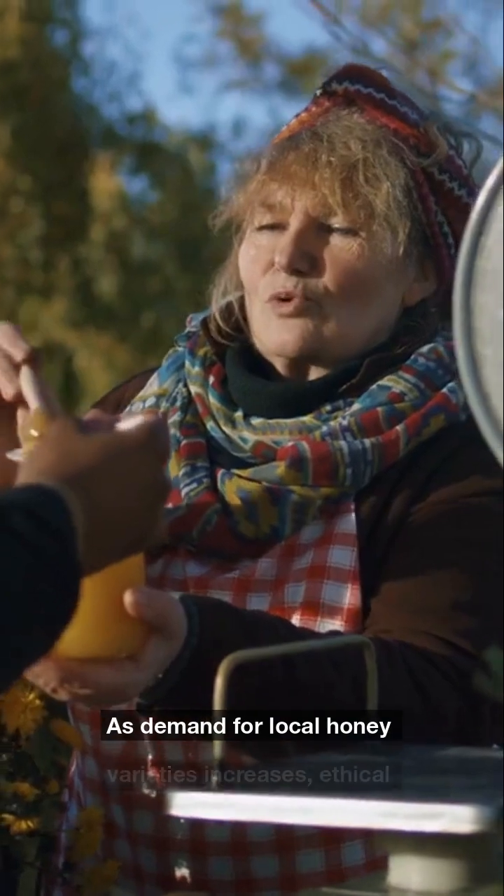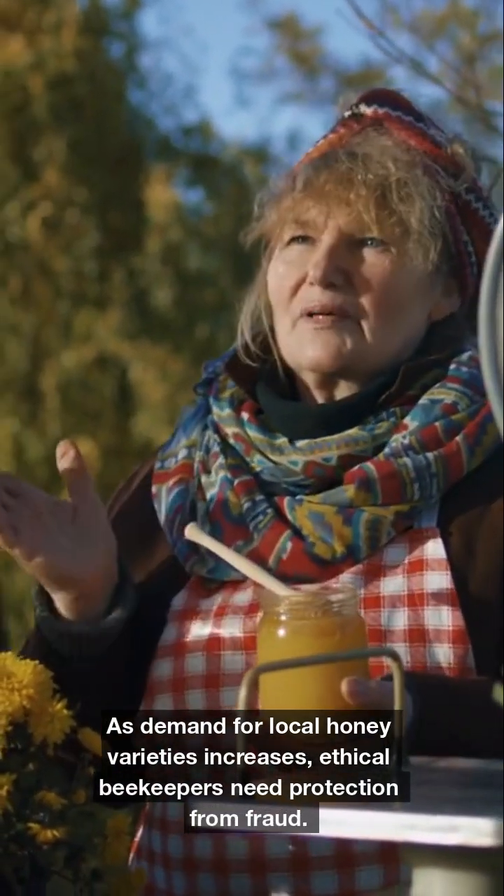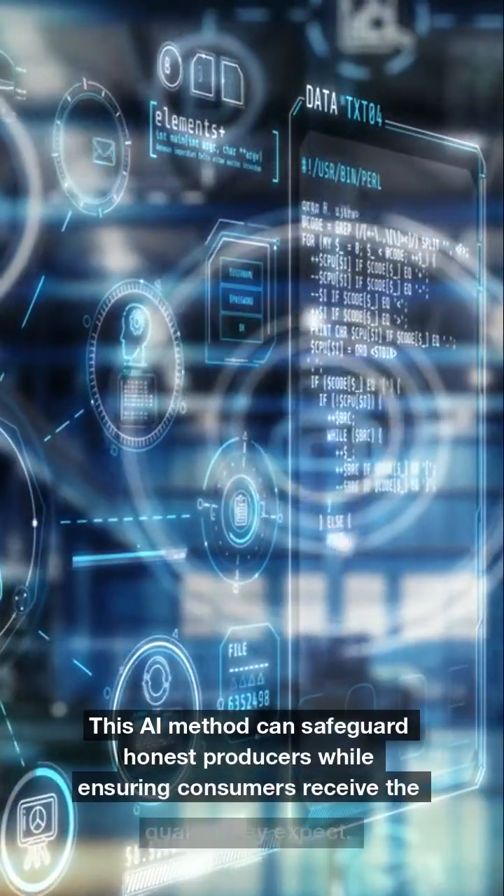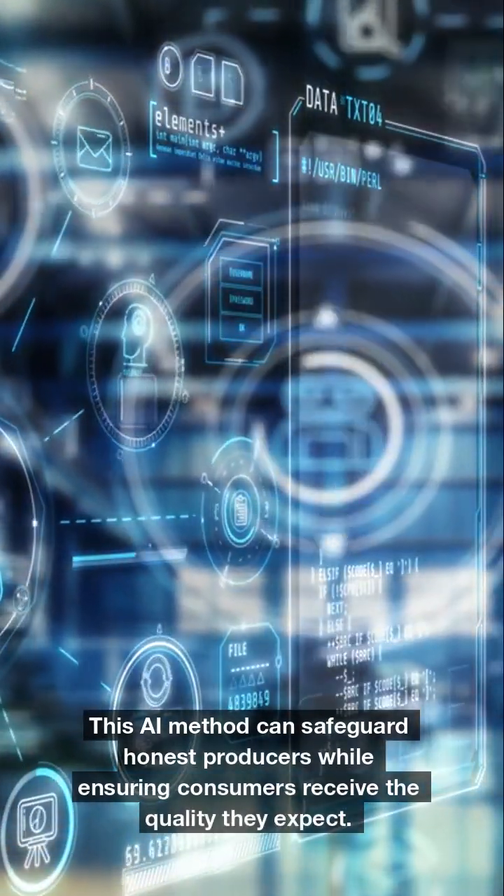As demand for local honey varieties increases, ethical beekeepers need protection from fraud. This AI method can safeguard honest producers while ensuring consumers receive the quality they expect.